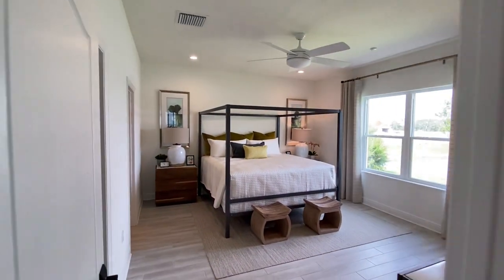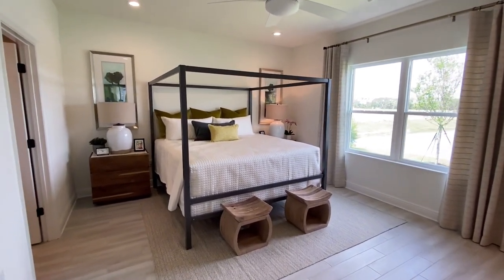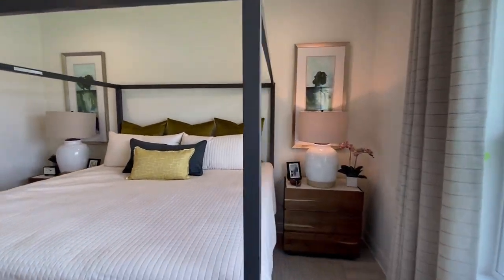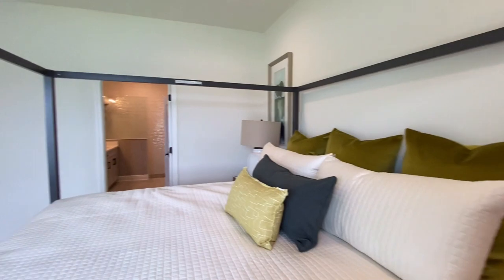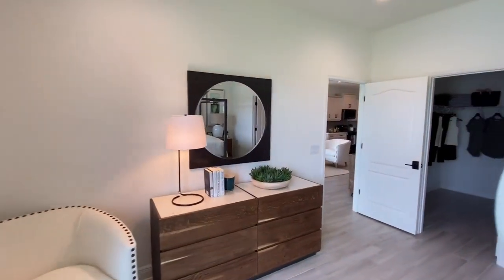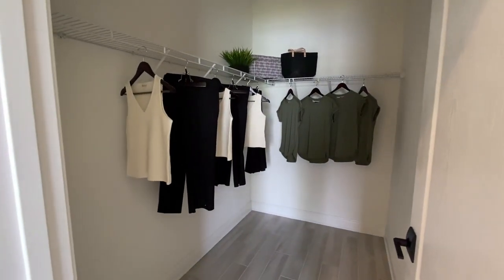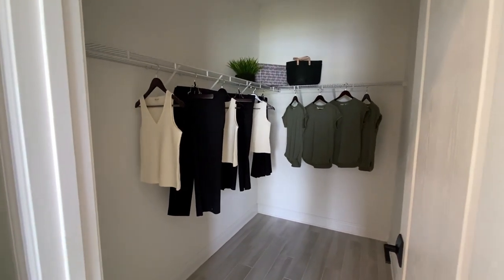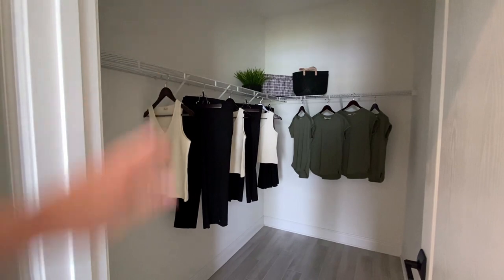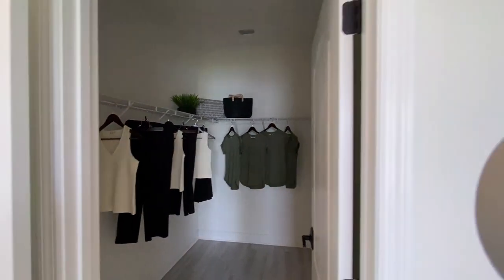Moving on to the master bedroom — it's quite big. It's a really good size with lots of storage and a very good size walk-in closet. If you moved in and put in custom closet organizers, I think that's a real big deal — you'll get a ton of storage out of that space.